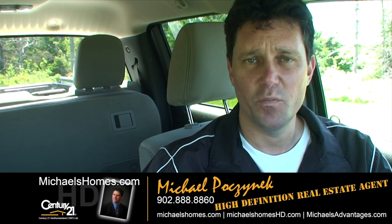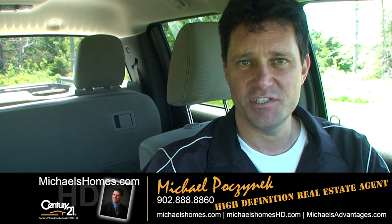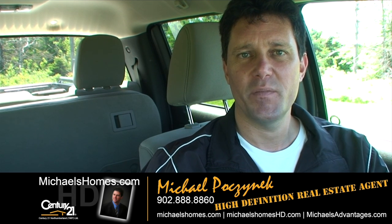Thank you very much for watching my video. Please make sure if you do anything today, subscribe to my YouTube channel. And then take 30 seconds to visit michaelshomes.com and join my weekly mailing list for PEI real estate tips, tricks, traps, reductions, price increases — you don't want to miss those. And all kinds of other good stuff. Thank you. Have a great day. And remember to buy it right.